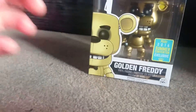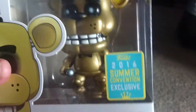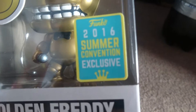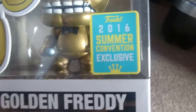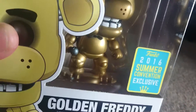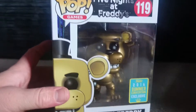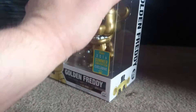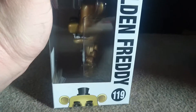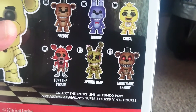Here's a close-up of the pop itself and the stacker. This was not sold at the convention — it was most likely sold at Hot Topic as a summer convention exclusive, so it wasn't sold in the store. Here's the front of the box, side of the box, and back of the box showing the rest of the set that will be coming out soon.